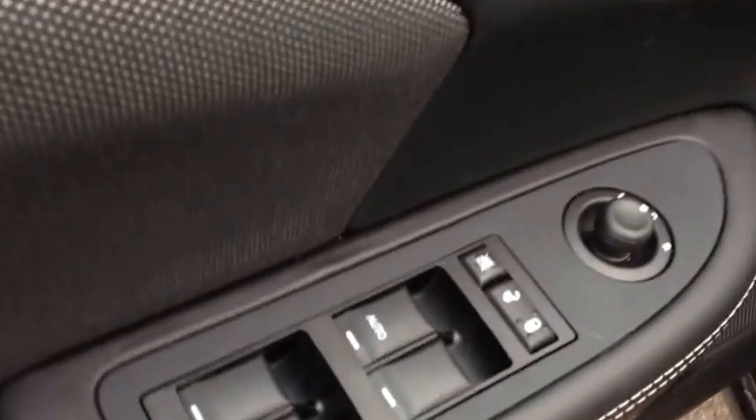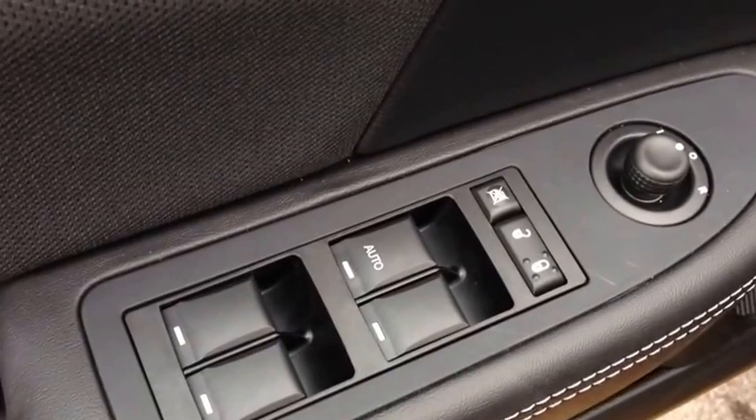The feature list includes power windows, power locks, and power mirrors. Look at this cloth interior — it's black in color. Very clean and sleek.